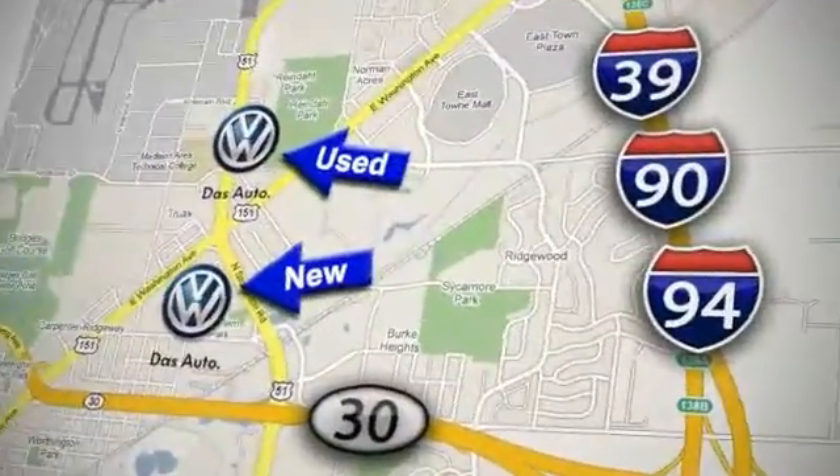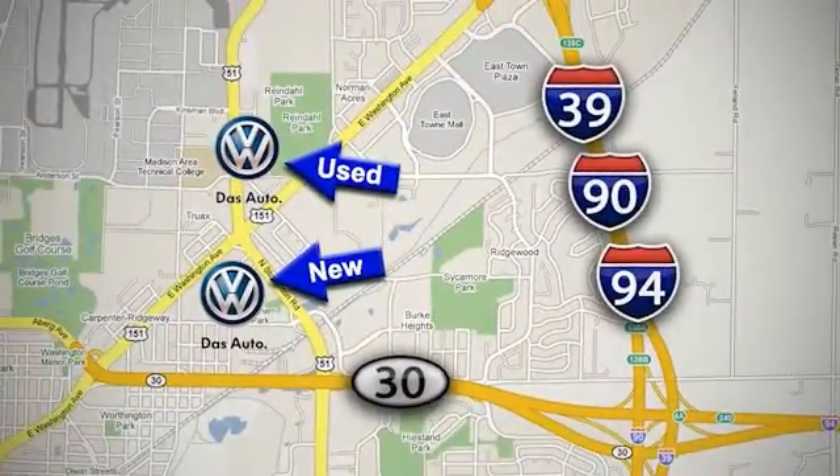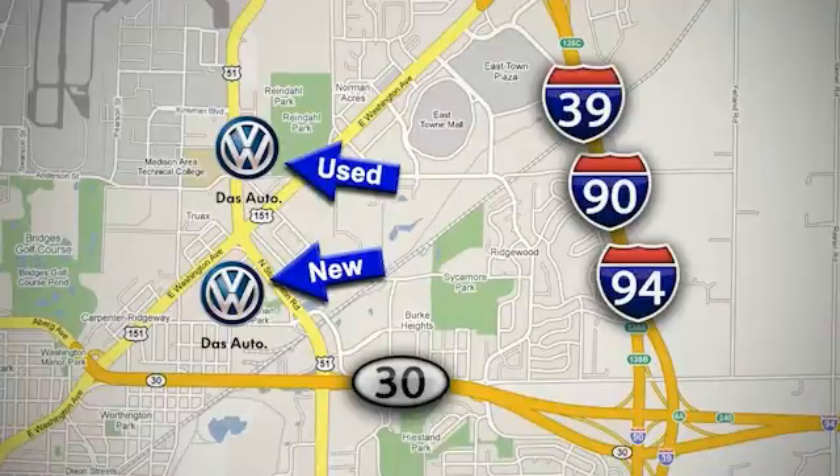Visit our used car lot at 1707 North Stoughton Road or our new car lot at 1430 North Stoughton Road.